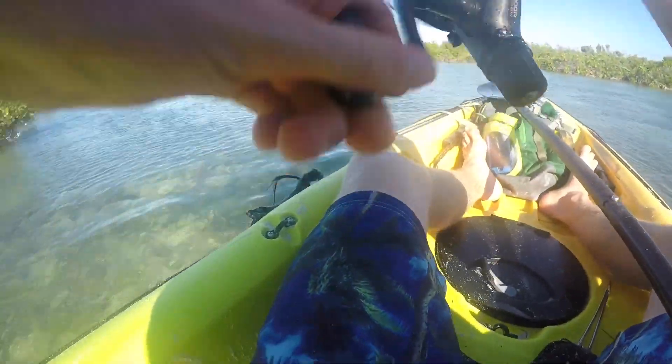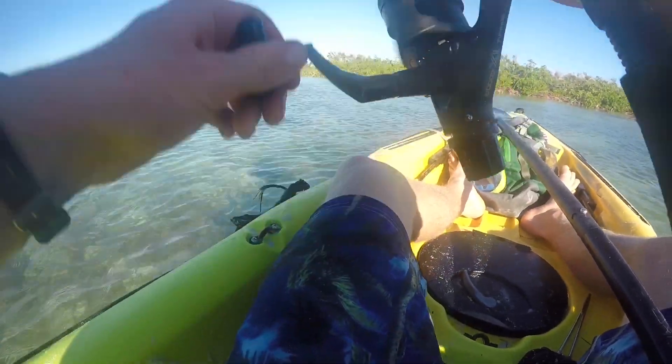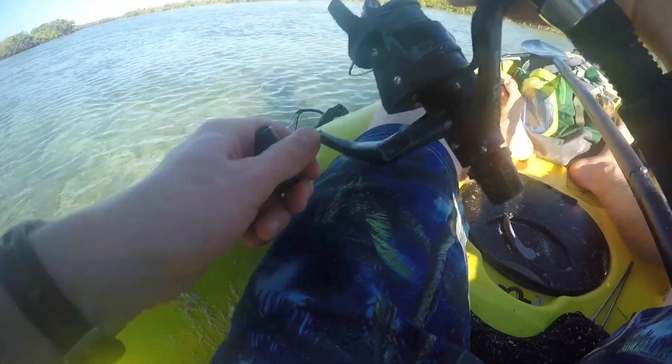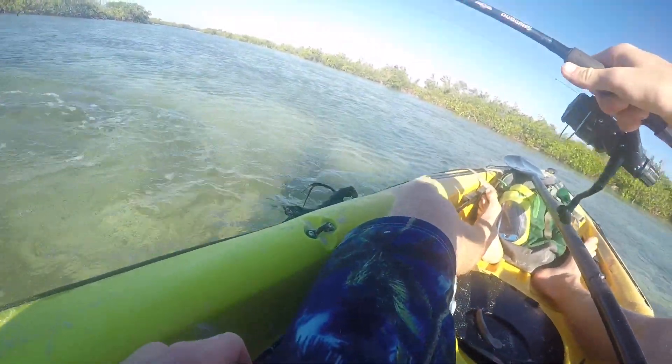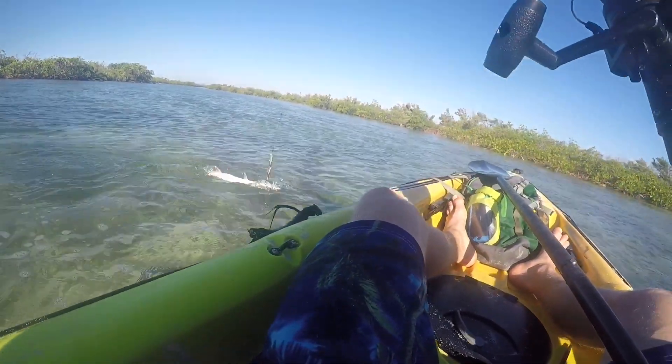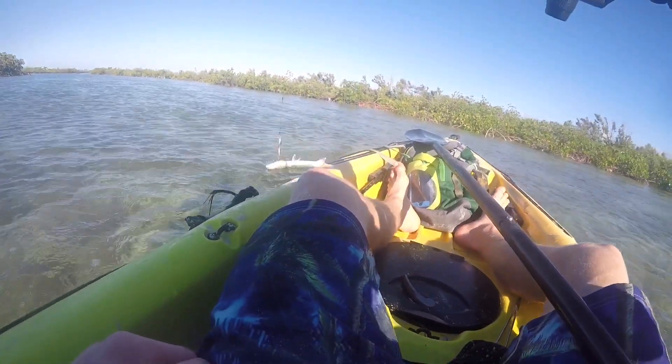Very aggressive. This is so harsh. I don't think he has this hooked. Nice little barracuda — they always seem to hook themselves in weird places. There he goes. It's going to be one of those.